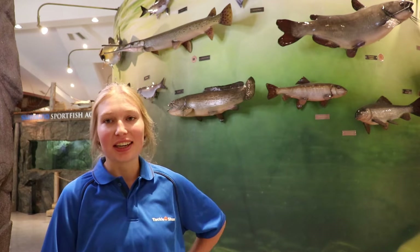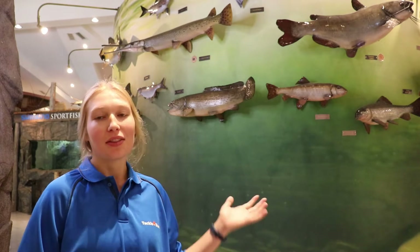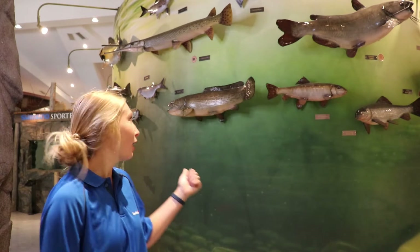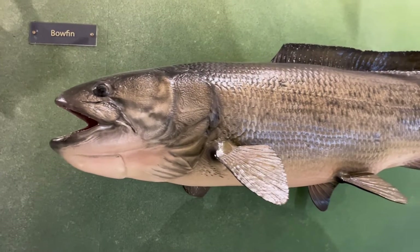Hi everyone, it's Annie from Tackle Share. I'm at the OFAH Heritage Centre. Behind me is the Ontario Record Fish Wall, which showcases the largest legally caught fish in Ontario. Behind me is the bowfin, and today we're going to learn all about the bowfin.